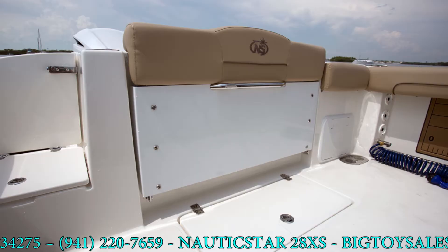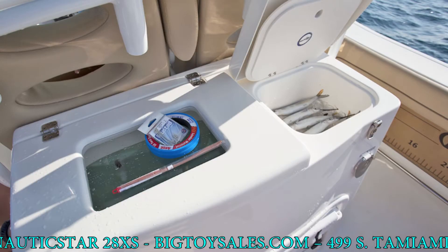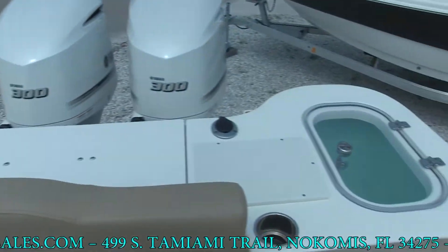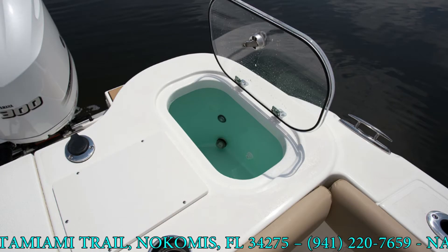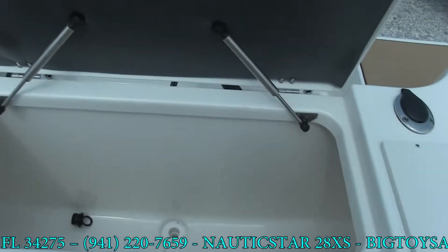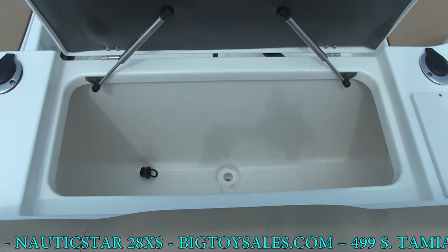We have a livewell behind the helm seat, and then another freshwater sink. Looking 180 degrees behind us, we have a big livewell in the very rear of the boat — that's the main livewell — so you've got two livewells on this boat. A little to the left of the livewell is a huge insulated fish box, or it could be used for storage. It has overboard drains, so you can do pretty much anything you want with it.